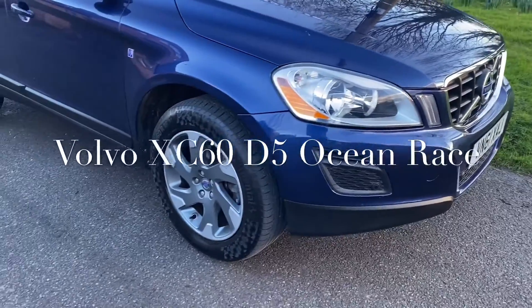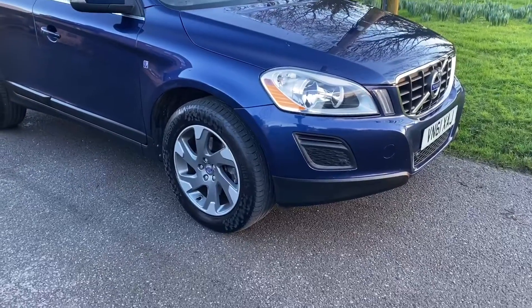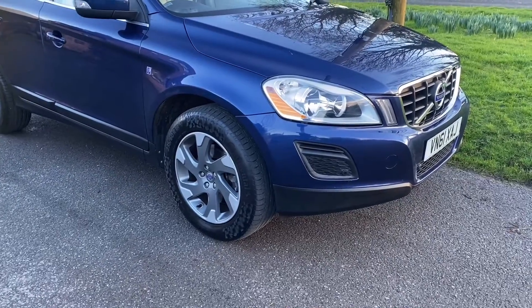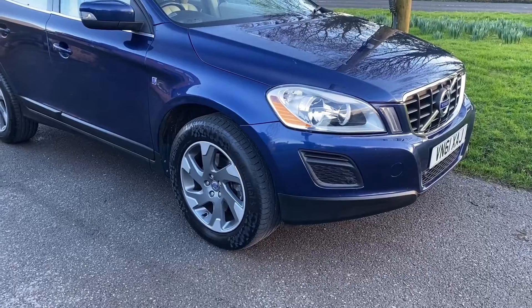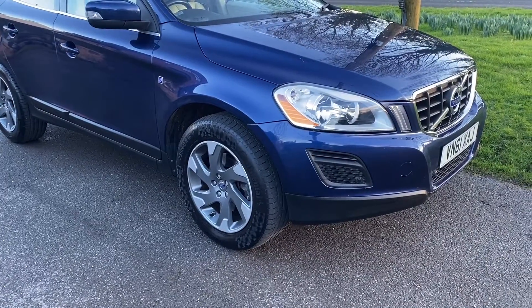Good afternoon, it's Graham here at Horton Cars. Here's an opportunity — this is a very rare car. It's a Volvo XC60, a D5 all-wheel drive Ocean Race Limited Edition.